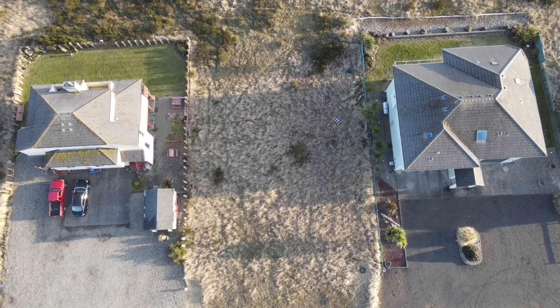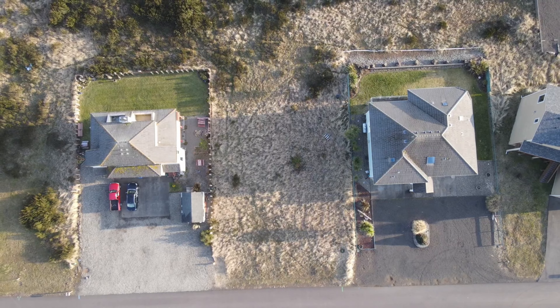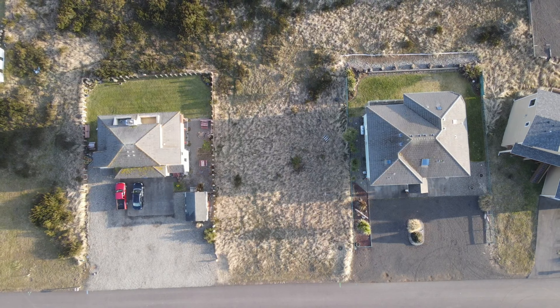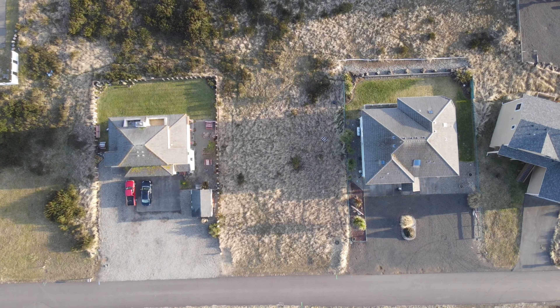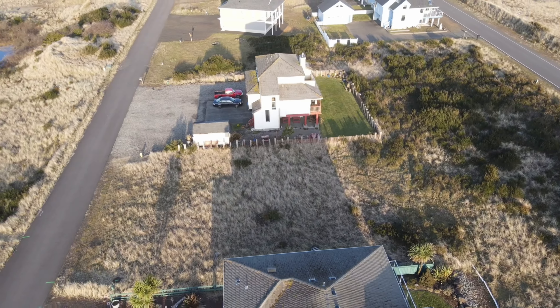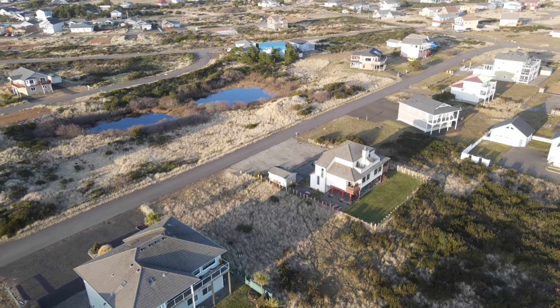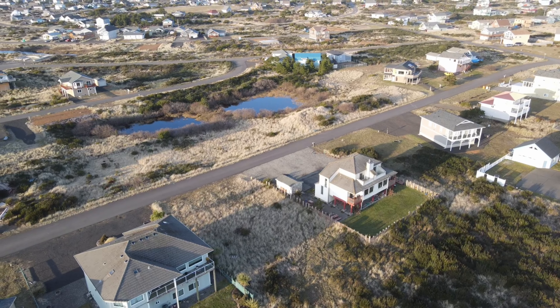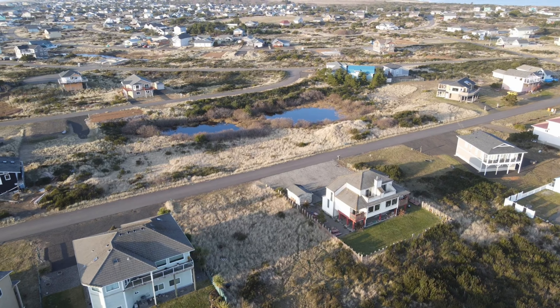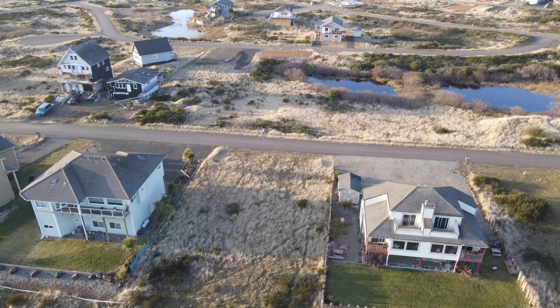Are you looking for a unique and lucrative investment opportunity in the thriving coastal real estate market of Ocean Shores? Then look no further. This multi-family gem is nestled just blocks from the picturesque North Jetty Beach. Zoned R8, this property offers endless possibilities for investors seeking to build their dream home or family investment property, with electricity, water, and sewer all conveniently located in the street — development is a breeze.